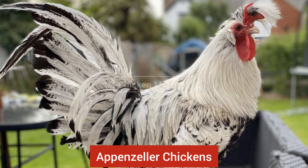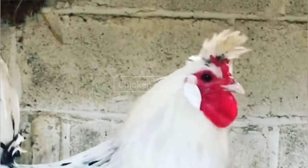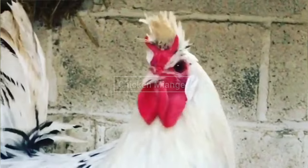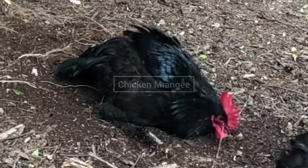Next it comes Appenzeller chickens. This chicken breed was originated in Switzerland. They can lay 220 eggs per year. They have a pea or rose comb. Next it is Australian Langshan chicken breed. This chicken breed was originated in Australia.